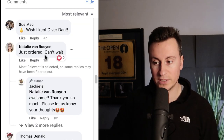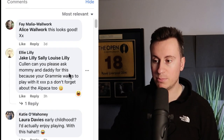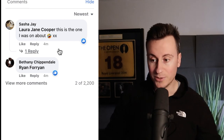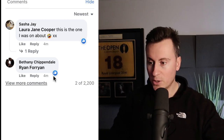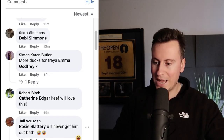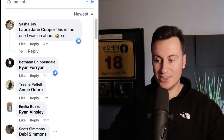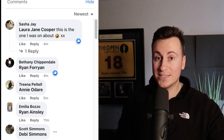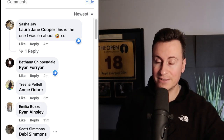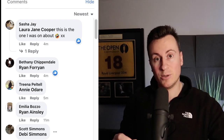Natalie from one week ago says she just ordered one, and another person from four days ago also just ordered. Lots of people are buying this product. Checking the newest comments, we have activity from just four minutes ago, five, eleven, thirteen, thirty-four minutes — a significant number of people all commenting within the last hour. That shows this business is spending a significant amount of money on this ad and therefore it must be working. This is a winning product.